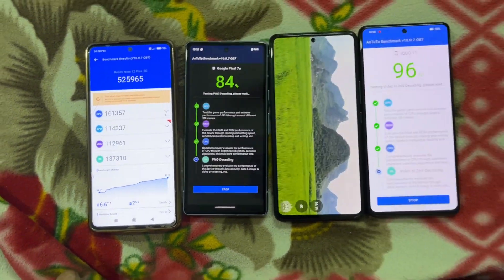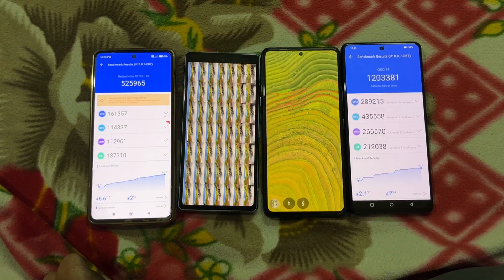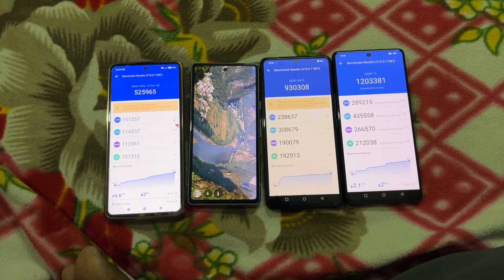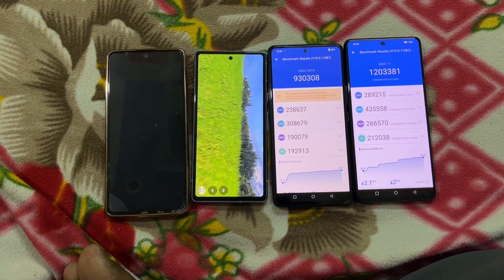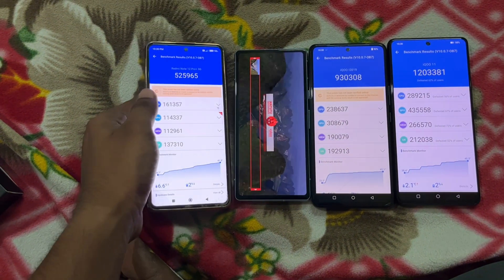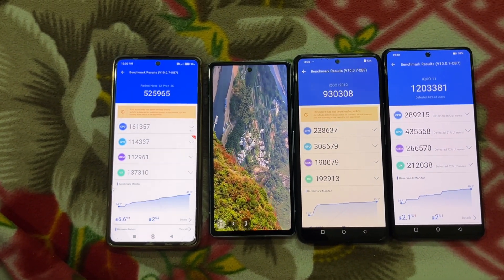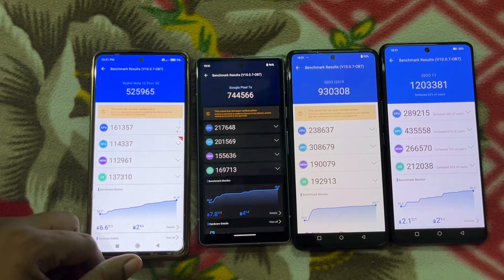The benchmark score for the Mi Note 12 Pro Plus 5G is 525k. The iQOO 11 just completed with about 1.2 million score, which is quite awesome for Snapdragon 8 Gen 2. The iQOO 9SC scored about 0.9 million, and the Pixel 7a, which was still running the test, came in at about 0.7 million score — quite slow compared to the iQOO 9SC and iQOO 11.